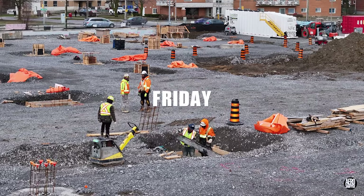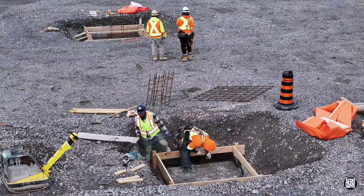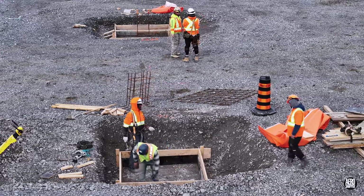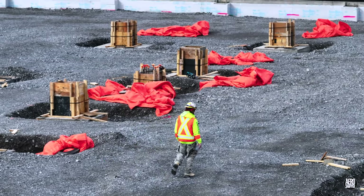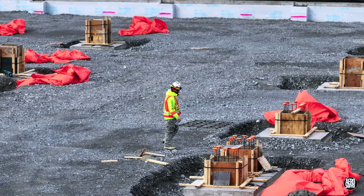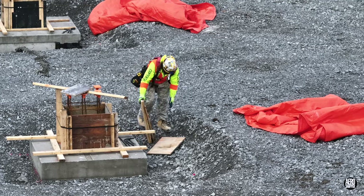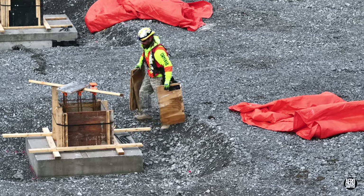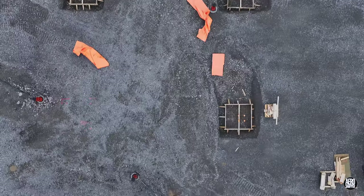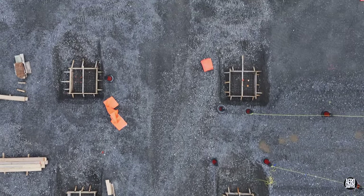With concrete expected, the first few hours on Friday were hectic, preparing as many forms and bases as possible. The fact that an enormous amount had been achieved the day before was clearly evident just looking around the site, but there was always more to be done. We can take a moment to look down and see just how many of the forms were prepared in one row.